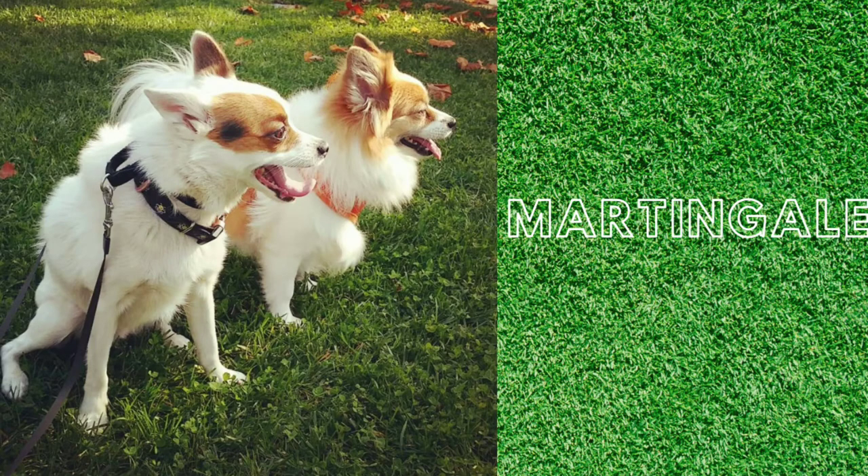The Martingale is my personal favorite. It's a great all-around collar for walking just about any type of dog, with the only exception of dogs that have a really tiny sensitive neck like a five pound Chihuahua or Yorkie, or dogs that kind of don't have a neck like a bulldog or a pug, where keeping a collar on their neck can be difficult and they're more suitable for a harness.